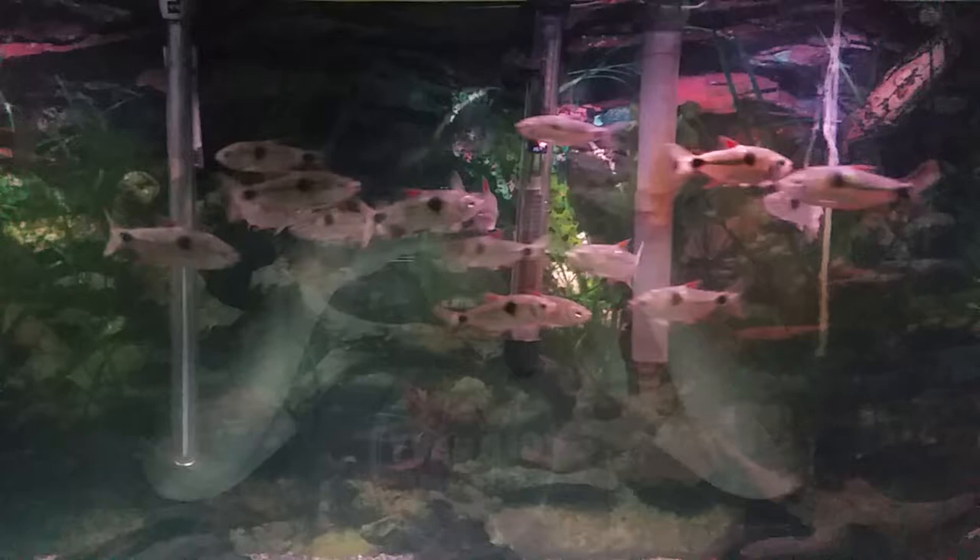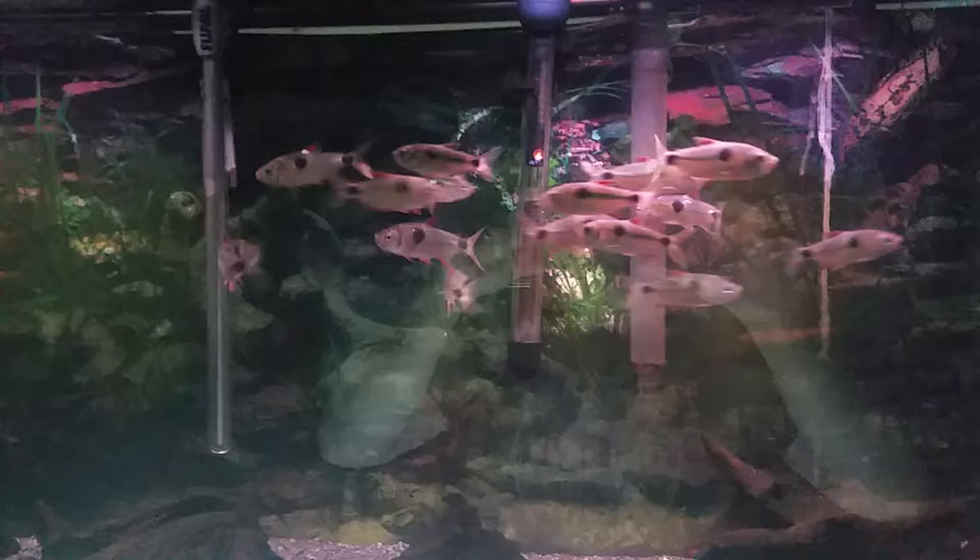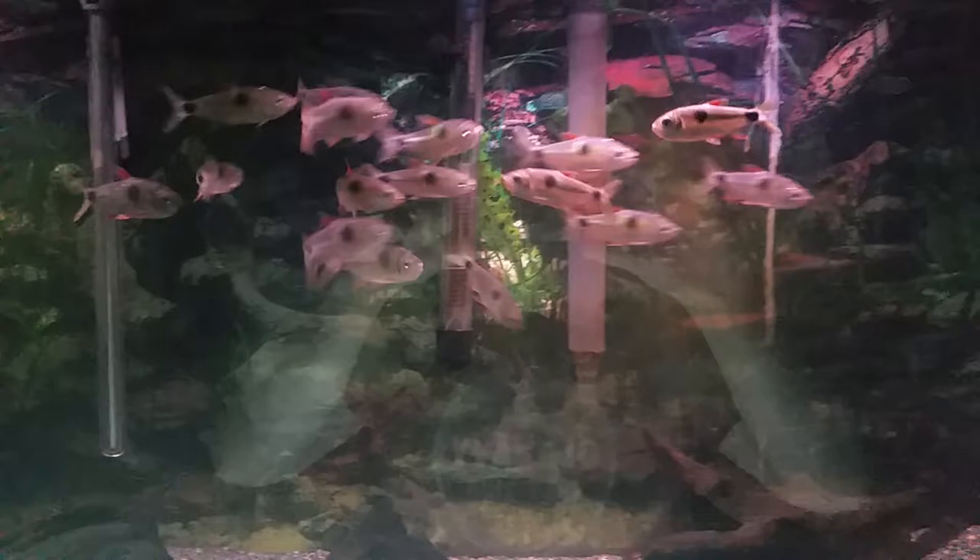I'm hoping to breed them sometime — they're not that easy. I've tried a couple of times but I'm not sure if they spawned or if they ate the eggs. I need to get a setup for them by themselves, maybe get a trio in there and try it out again.